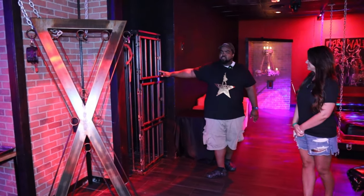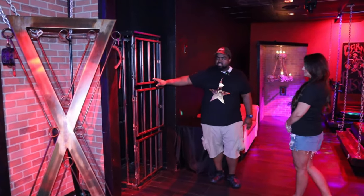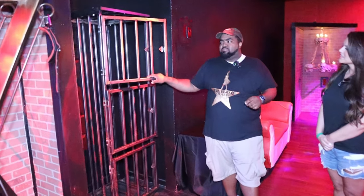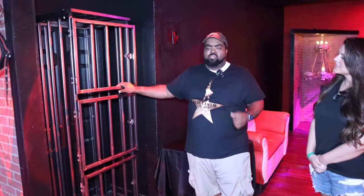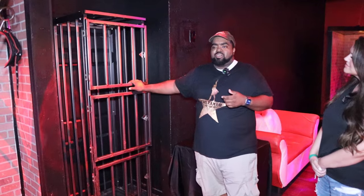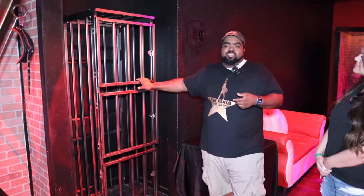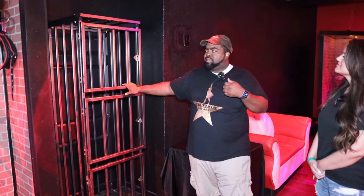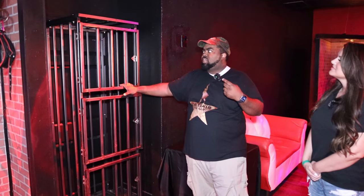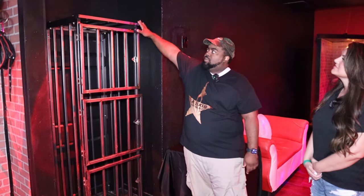Next we have our first cage, which is our vertical cage. Our vertical cage is awesome because once again, you're only limited by your imagination. We have people who do all kinds of different play in here. One of the things this cage sees the most of is sensory play.